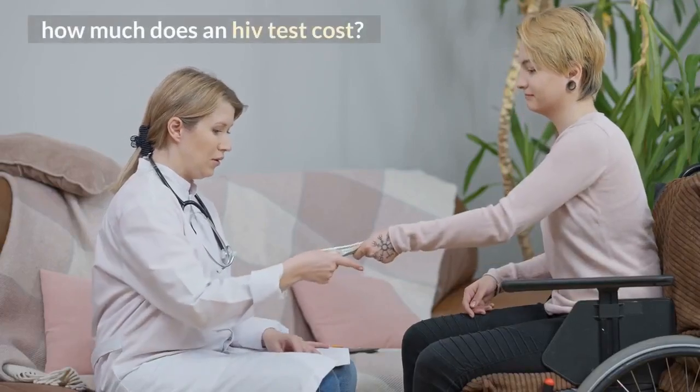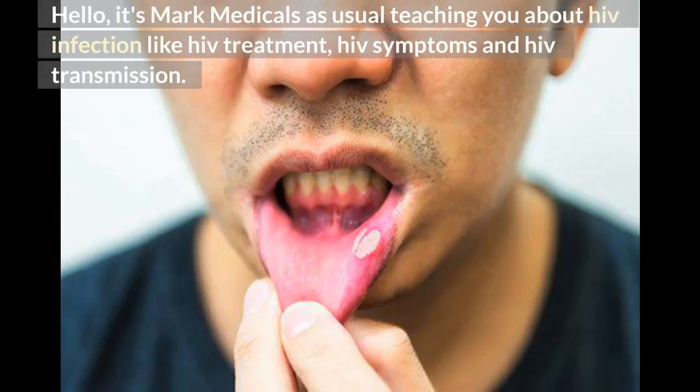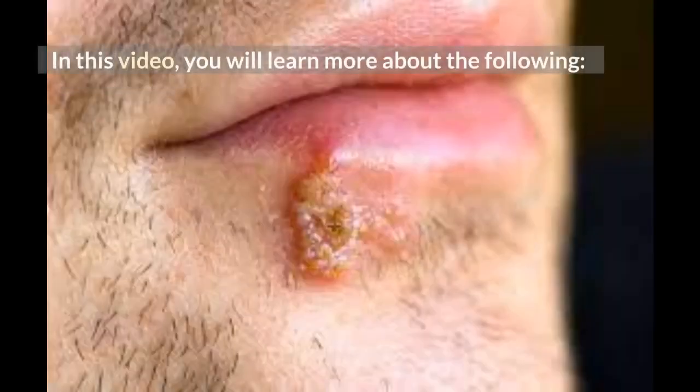How much does an HIV test cost? Hello, it's Mark Medicals, as usual teaching you about HIV infection, like HIV treatment, HIV symptoms, and HIV transmission. In this video, you will learn more about the following.